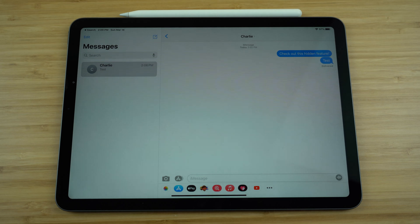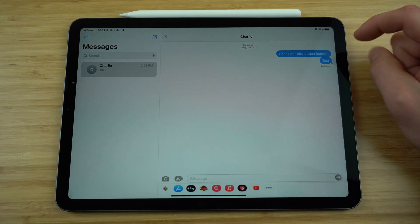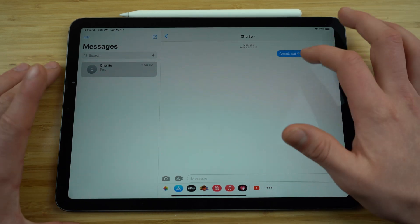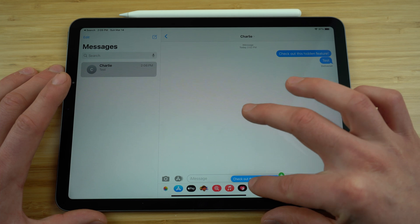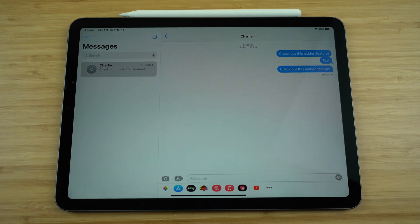This next hidden feature is an incredible shortcut for iMessages. If you're ever sending text messages on your iPad and you want to resend an old text message, rather than retyping that same message, you can actually just grab it, drag it into your text box, and it's automatically going to paste that old message. We're just going to grab this text here and pull it over and drop it right in the text box like that. Then click send and you don't have to type that message out again.